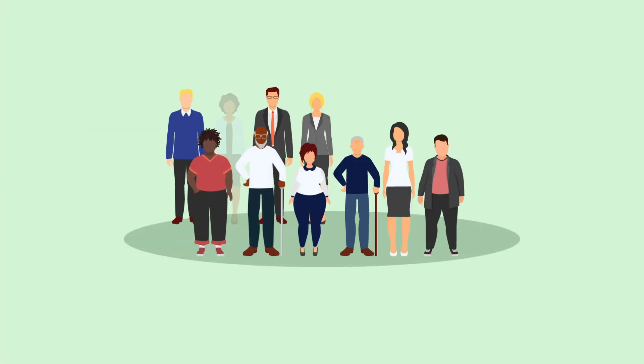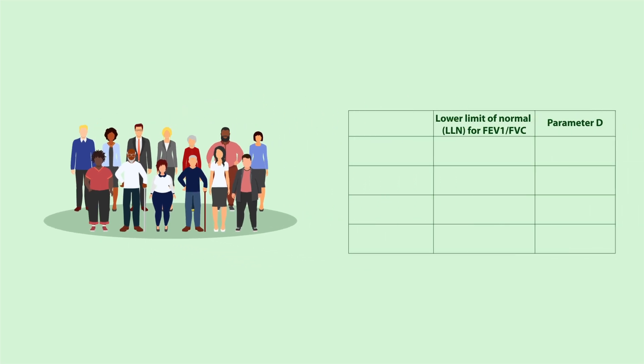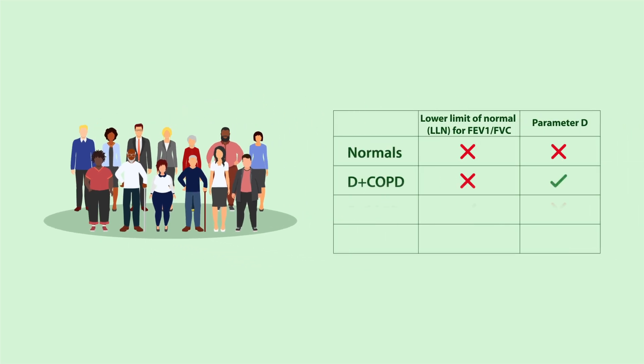The research team further identified four groups of subjects — normals, D positive COPD, D negative COPD, and COPD — based on concordance between the lower limit of normal, or LLN, for FEV1 over FVC and Parameter D threshold.